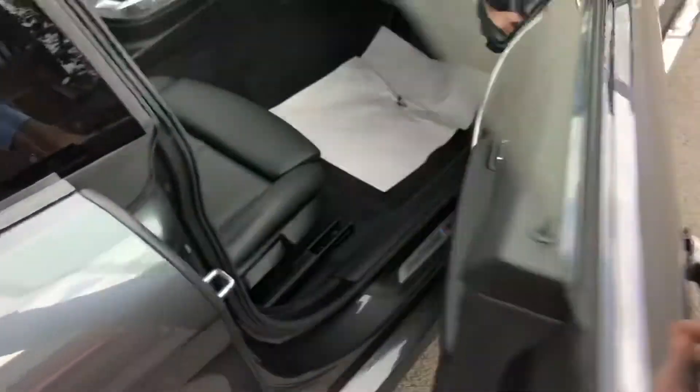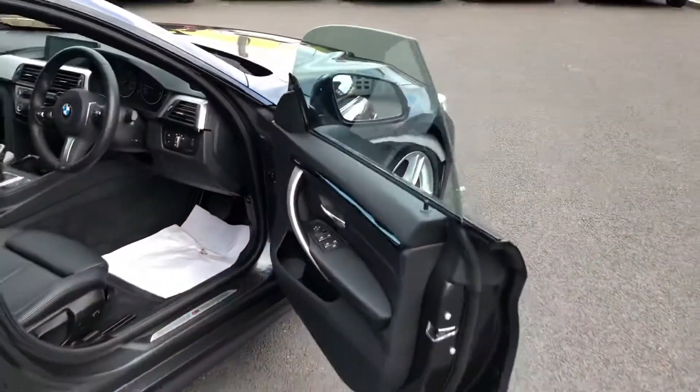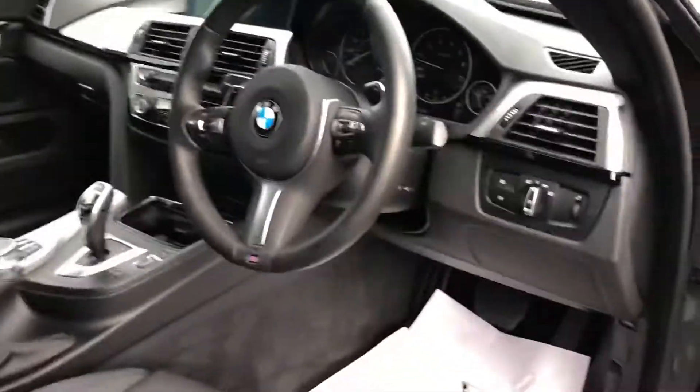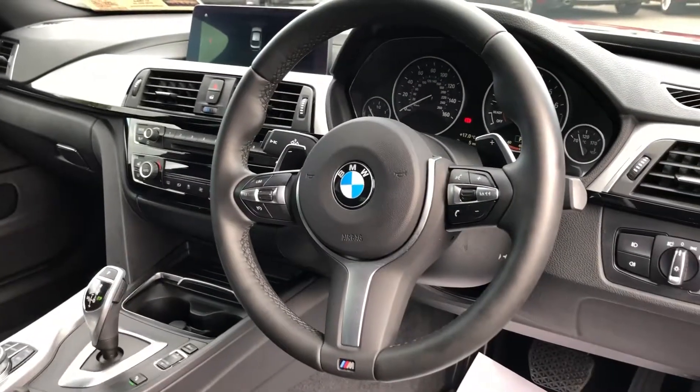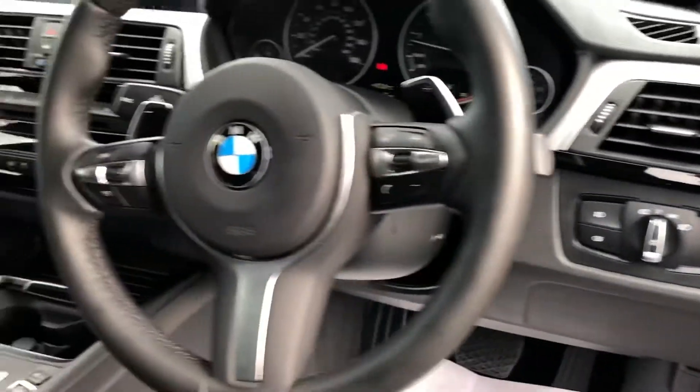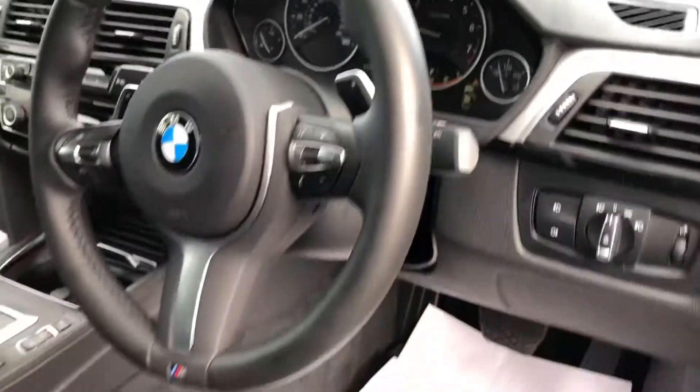Onto the front interior. Look at the frameless doors. All four electric windows. Full black leather interior with heated seats. You have your leather trim multi-function M Sport steering wheel, automatic lights, paddle shifts, and automatic wipers there as well.